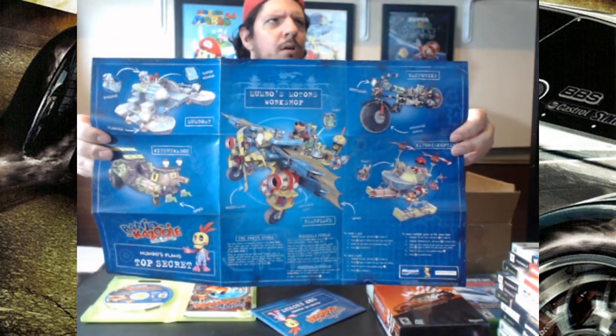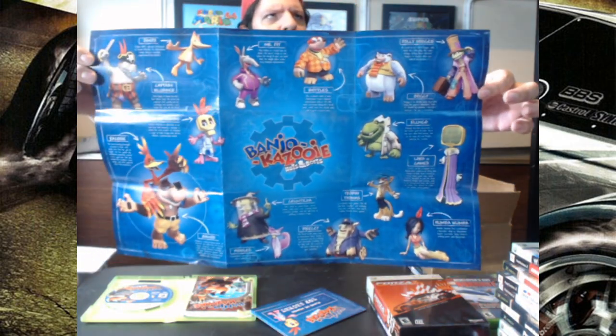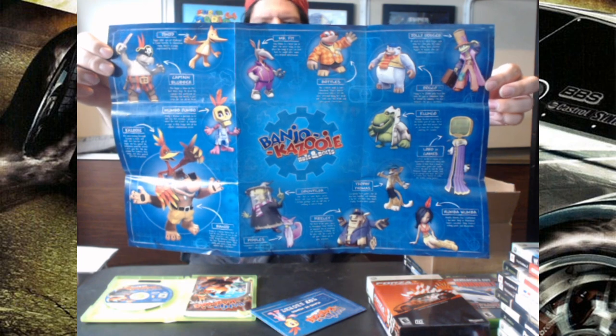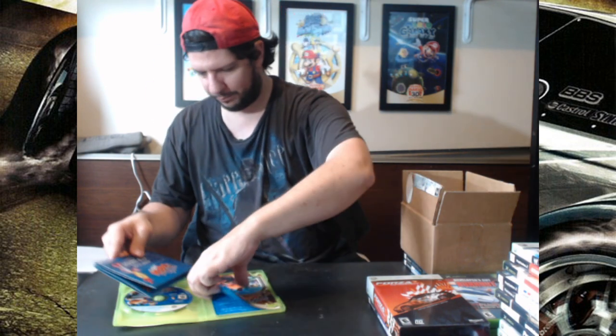The booklet shows what Mumbo's Plans are, and on the other side you have the character cast and information about them. There's an English one and a French one. I'm glad I got it there instead, because when you get stuff that feels more complete, it feels more rewarding.